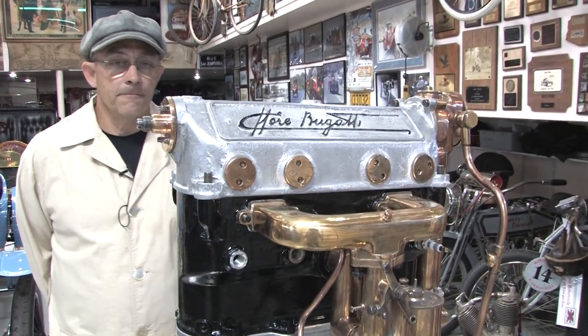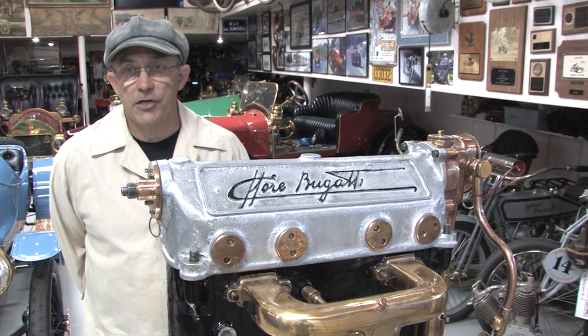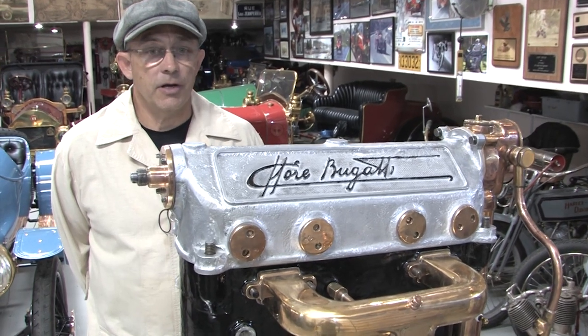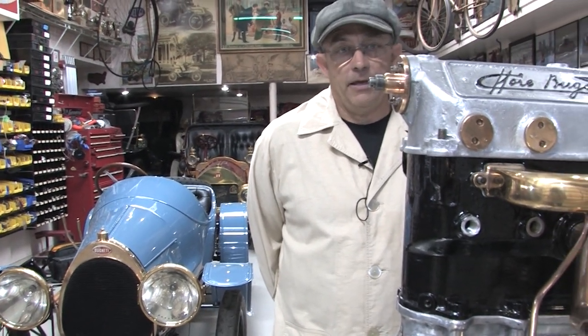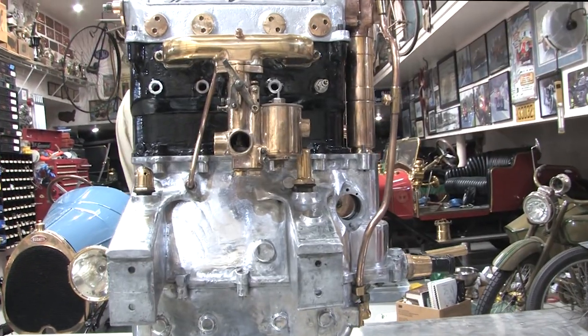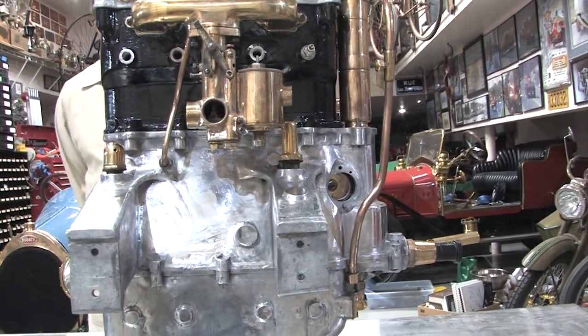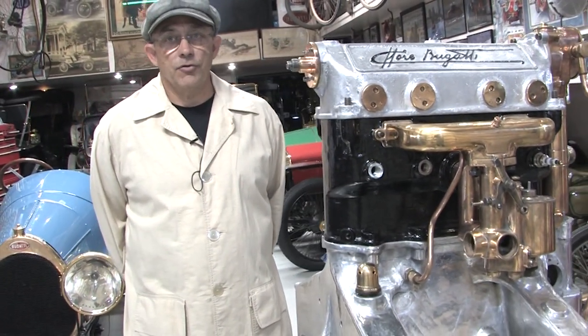What we have here today is the motor and car for the 1913 Bugatti. This is a signature motor — the motor has its signature on it, the transmission has its signature, the rear end has its signature, and even the rear suspension has its signature. Pretty bold for the day. This is a four-cylinder, 1400cc motor, high RPM, all roller cam, mated to a four-speed transmission. The four-speed will allow it to go more than 55 miles per hour even in third gear, and probably 75 to 80 miles per hour in fourth.